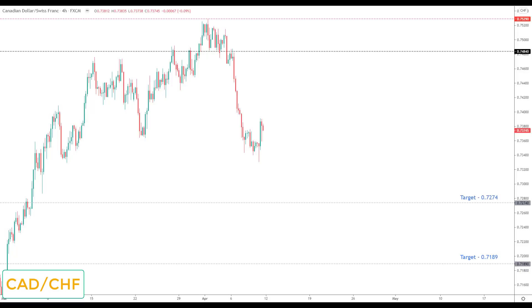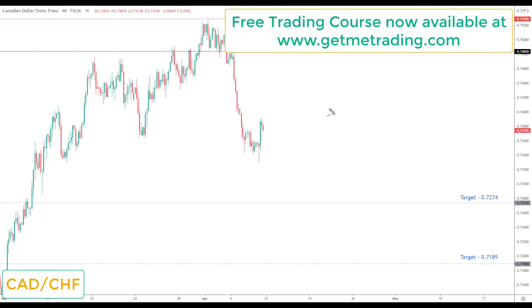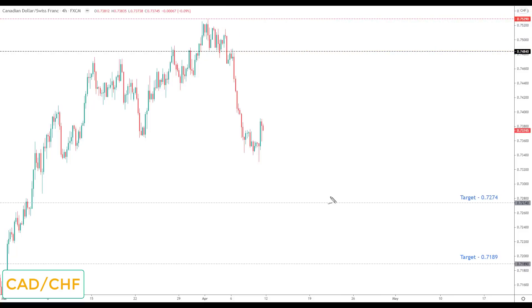Last but not least, CAD/CHF: this is another market that paid really nicely in Q1, and last week that rally finally looks like it has come to an end — we had a big sell-off, so it comes off the high-probability watch list. However, I would favor short positions next week. Any correction back towards 0.74840 would be viewed as the opportunity to look for bearish reversals down towards the next key support at 0.7274.